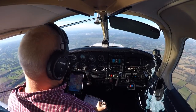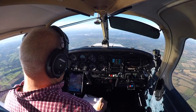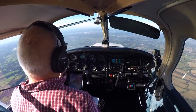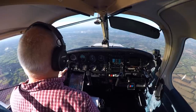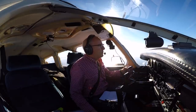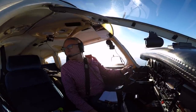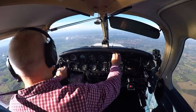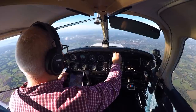Cessna Golf Bravo Oscar India Tango requesting zone transit and basic service. Station India Tango, standby, remain outside controlled airspace — it's unlikely to be available at the moment. Golf Oscar-Romeo, traffic information: a Cessna 182, 13 miles north of SAM, maintaining 4,000 feet IFR, inbound to take up the hold at Sierra Alpha Mike. Copy traffic, Golf Oscar-Romeo.